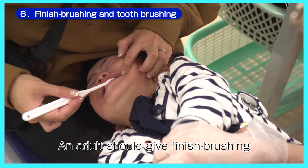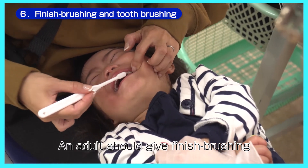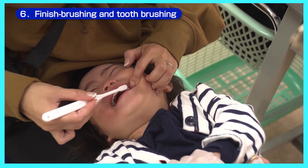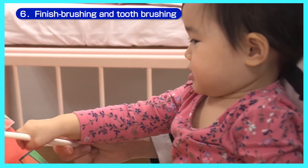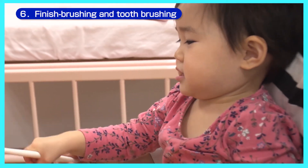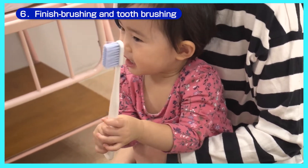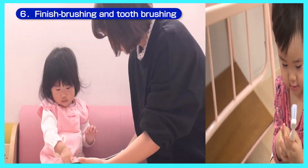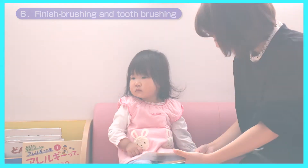However, your child might refuse to have their teeth brushed as they begin to have their own will at this stage of growth. Encourage your child by brushing your teeth in front of them, showing them that it is fun. Or, you can pretend to play and brush the teeth of your child's favorite stuffed animals and dolls. Or, you can read picture books that your child may be attracted to so that they can enjoy brushing their teeth.